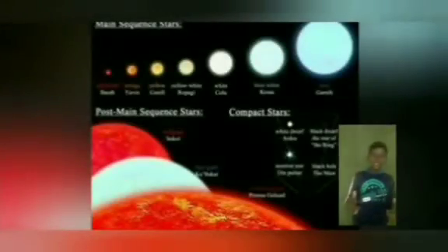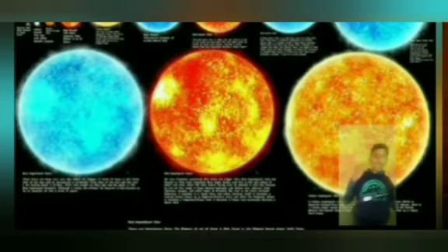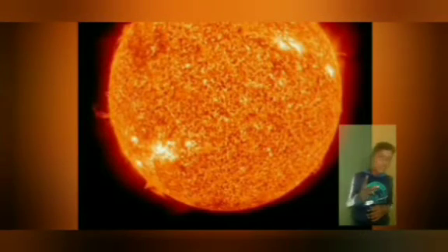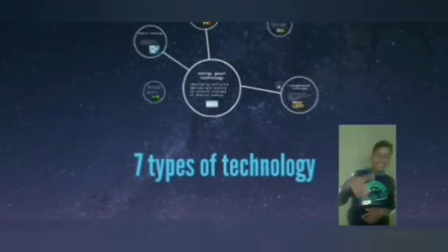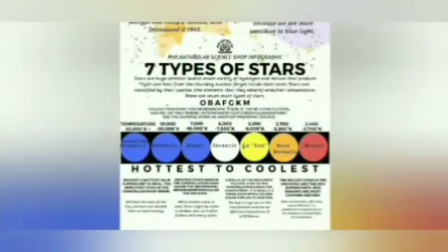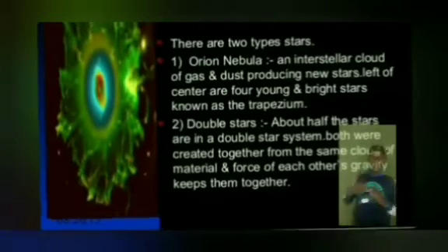Hi friends, you are watching SKR Universe channel. Today we talk about star types, Part 2. If you didn't see star types Part 1, click the I button and see the full video. So let's start our video.